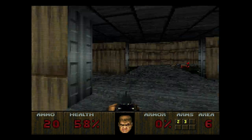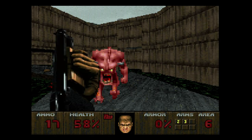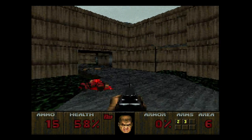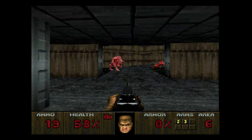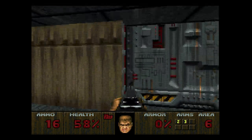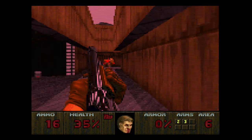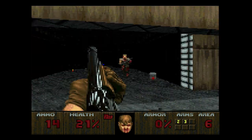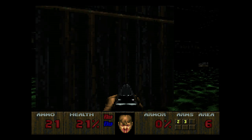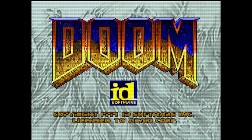As with almost every computer and console platform at the time, Doom made an appearance on the Atari Jaguar. For me, this is one of the best console ports, providing smooth, fast graphics performance whilst maintaining all of the atmosphere and excitement of the PC original. So if you've ever played any of the NES ones, this will be a big improvement.